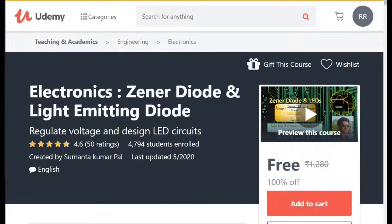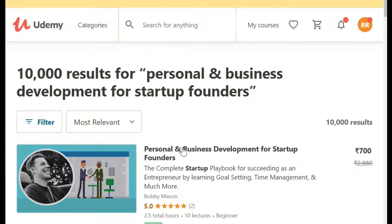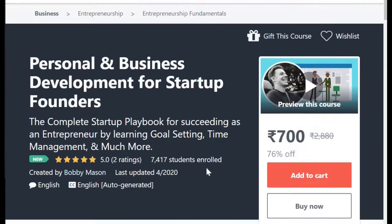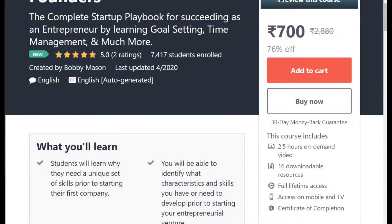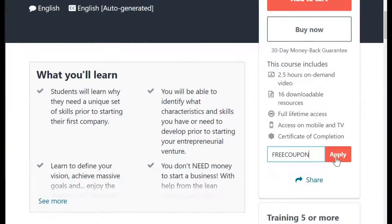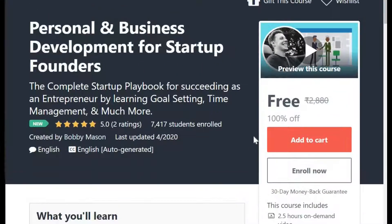The third course which I have is Personal and Business Development for Startup Founders. This is very important for those who are starting their business and they just need their personal development and other things. So again, the cost of course is 700. I have a coupon. I'm going to apply in front of you. This course has also become free of cost.